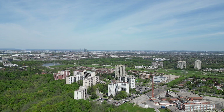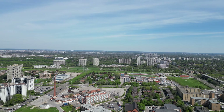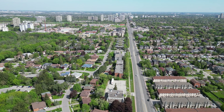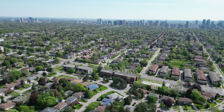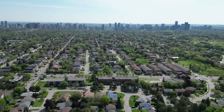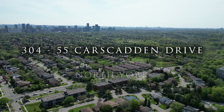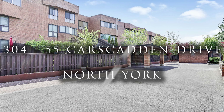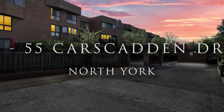With its meticulously designed interiors, rare features, and amenities, Suite 304 at 55 Carscadden Drive truly stands out as a perfect blend of style, convenience, and sophistication. You'll find it easy to stay active and engaged in this family-friendly area surrounded by a variety of leisure and recreational activities. Whether you're a busy professional, a growing family, or simply looking to upgrade your living space, this remarkable penthouse suite caters to all your needs. Don't miss the opportunity to own this hidden gem.